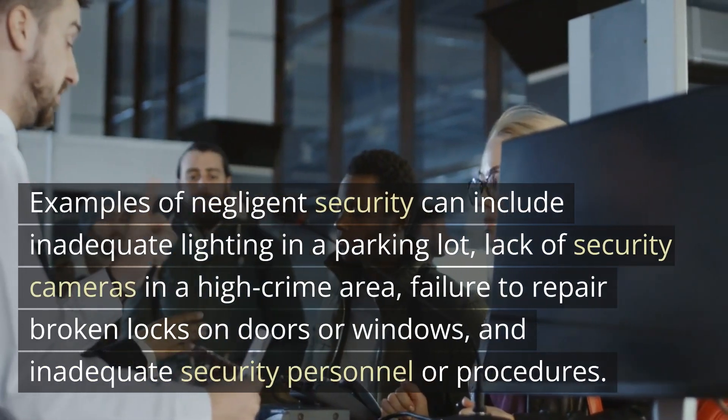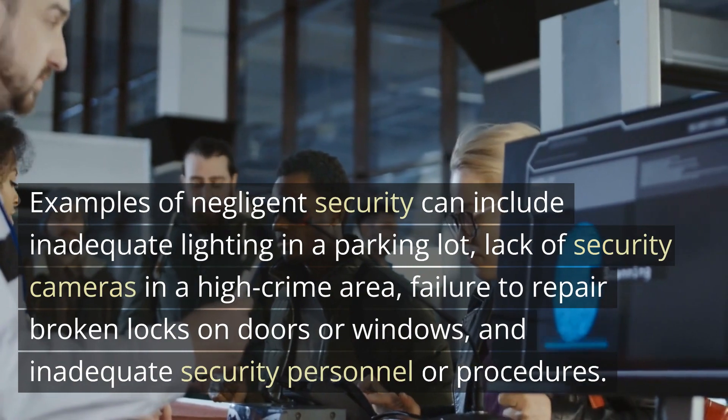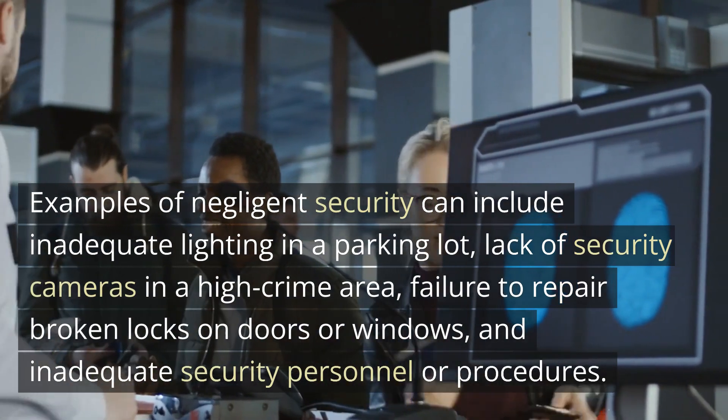Examples of negligent security can include inadequate lighting in a parking lot, lack of security cameras in a high-crime area, failure to repair broken locks on doors or windows, and inadequate security personnel or procedures.